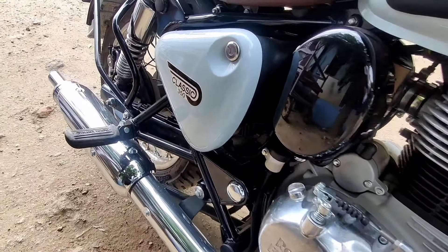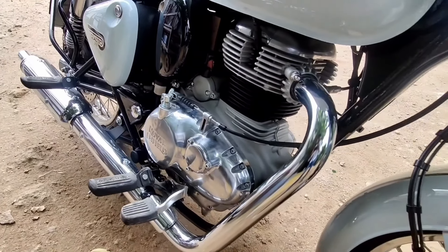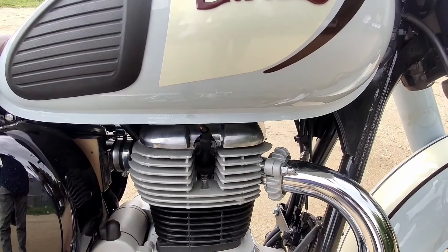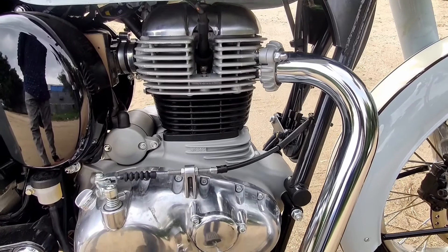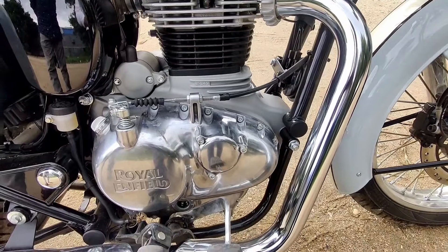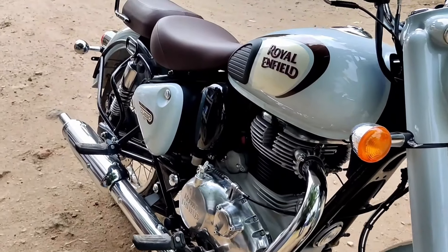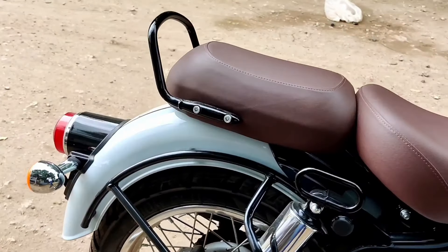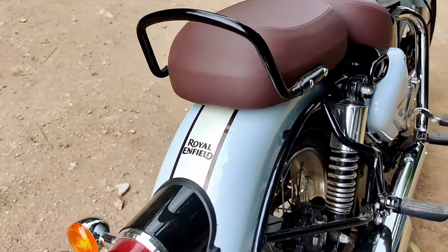An important update on this engine is the balancer shaft, which significantly reduces the Royal Enfield vibrations. You can cruise at a decent speed with minimal vibration felt. The engine features fuel injection with an engine management system and meets complete emission standards. Engine performance figures are 20.2 bhp of power and 27 Nm of torque, with a wet multi-plate clutch.